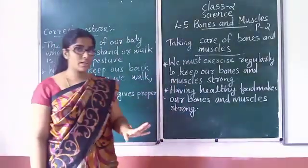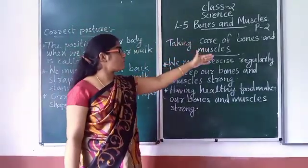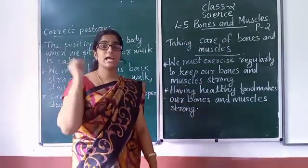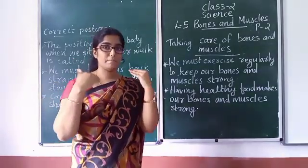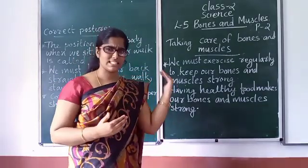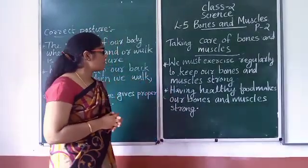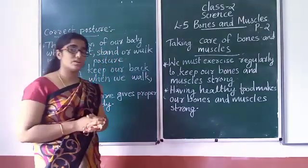So students, in this video we have discussed about taking care of bones and muscles. We need to exercise, eat healthy food, and do activities like running and yoga so that our bones and muscles can be strong. Hope you understood today's topics. Thank you, students.